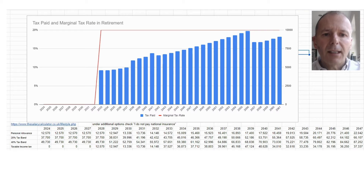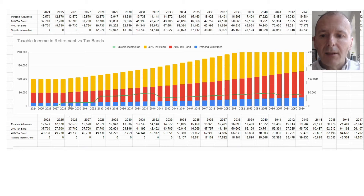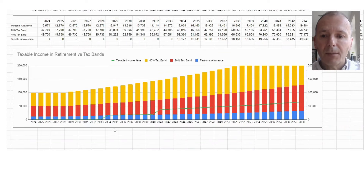Looking at the income tax paid in retirement — they never reach the 40% tax band. Ian initially utilises his personal allowance from his SIPP. However, because Jane doesn't have a personal pension, when she retires she has nothing to utilise her personal allowance with. That's why it will be a good idea to set up a personal pension for her so she can receive income that won't be subject to tax.